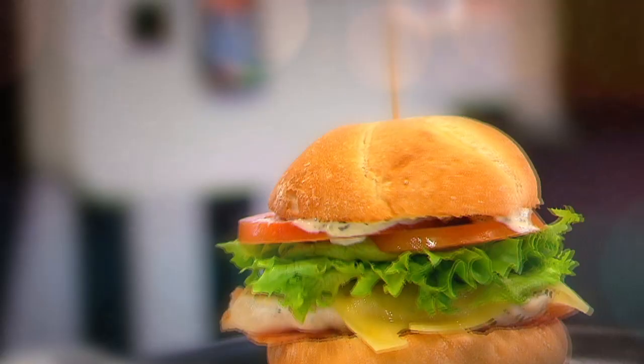Sure thing. What the boys don't know is we have a little surprise for them. They're each going to build their own burger. At the end of the time, they're going to switch, taste each other's, and we're going to give them a little critique.